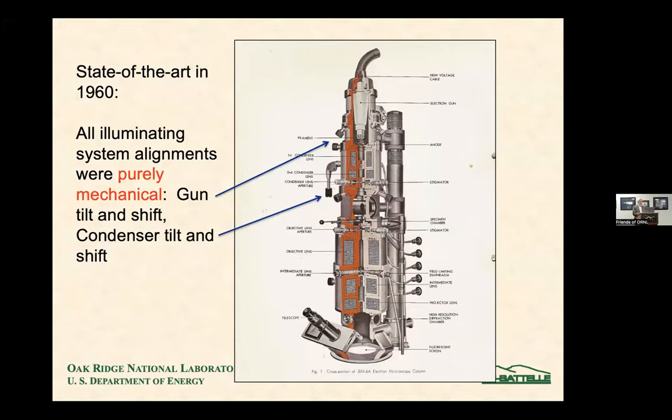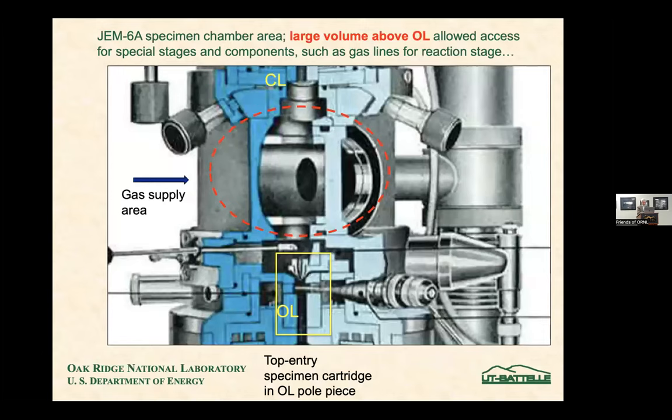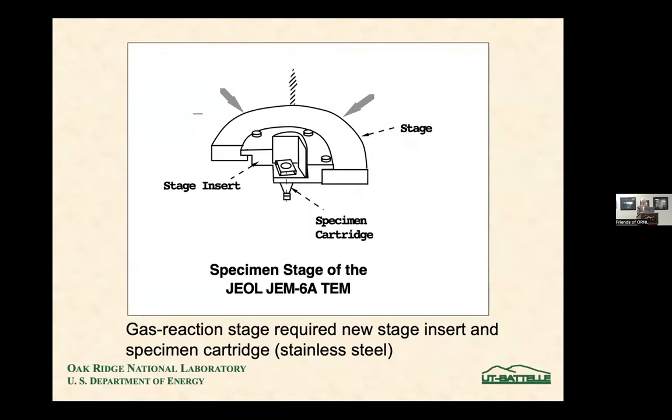The interesting thing is that we had no electromagnetic alignments — we had to physically move optical components. The electron gun and condenser lens were done by mechanical shifting of knobs. But the microscope had a volume above the objective lens where the specimen sits. Here is the specimen holder cross-section — put in by a little rod that drops a cartridge in. This volume above allowed us to connect gas lines through flanges, so you could have gas coming in and other accessories.